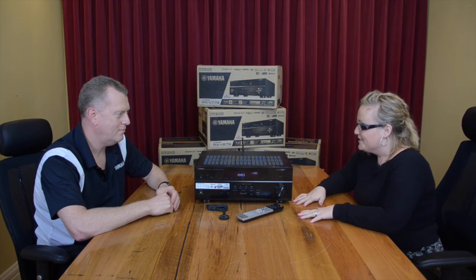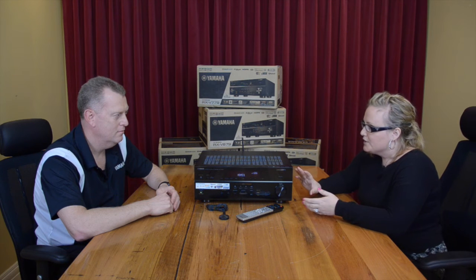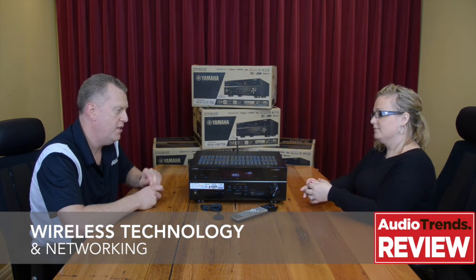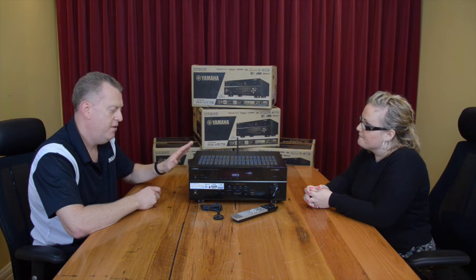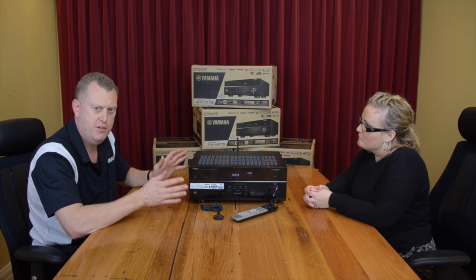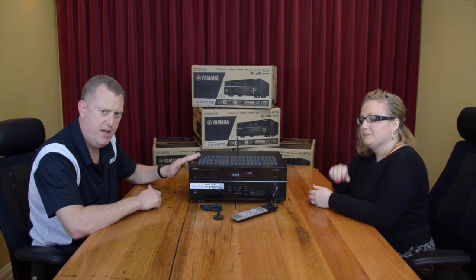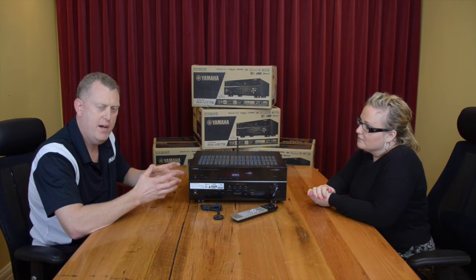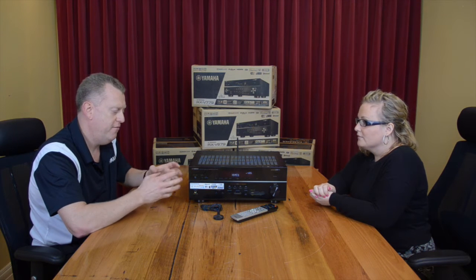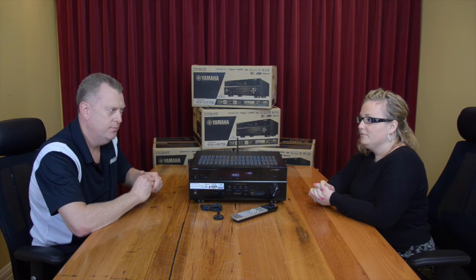A big feature these receivers have is wireless technology and networking. Yamaha have incorporated great wireless technology in their new range of receivers. All receivers now come with a Wi-Fi antenna so they can connect directly to your Wi-Fi network, though they can still be hardwired for a more reliable connection. You get great features like AirPlay, Spotify, internet radio, and the ability to stream music from your smart devices directly to the receiver, making it very user-friendly and easy to access music from a multitude of devices and music services.